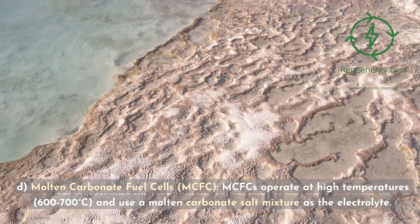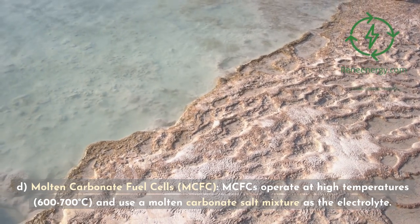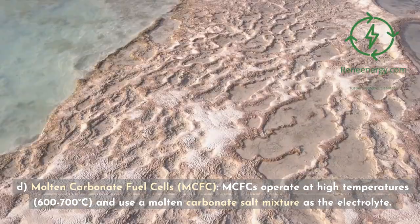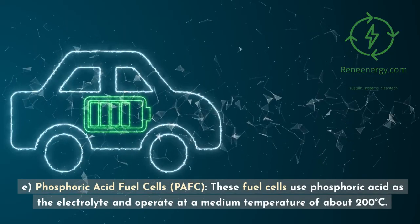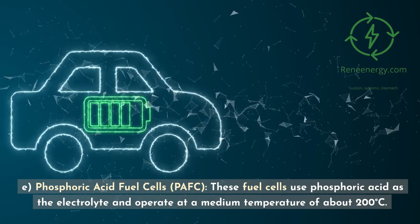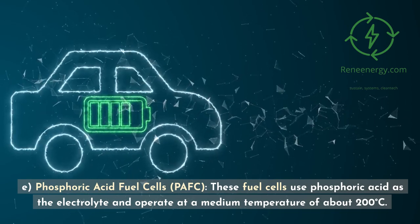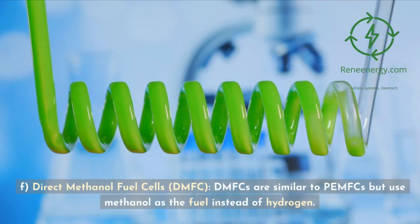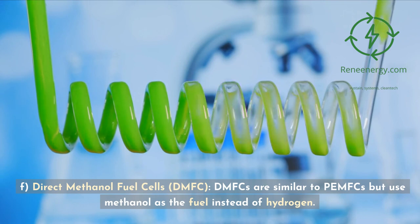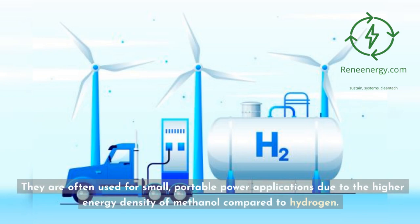Molten carbonate fuel cells (MCFC) operate at high temperatures of 600 to 700 degrees Celsius and use a molten carbonate salt mixture as the electrolyte. They are often used for stationary power generation due to their high efficiency. Phosphoric acid fuel cells (PAFC) use phosphoric acid as the electrolyte and operate at a medium temperature of about 200 degrees Celsius, often used for stationary power generation in buildings. Direct methanol fuel cells (DMFC) are similar to PEMFCs but use methanol as the fuel instead of hydrogen, often used for small, portable power applications due to the higher energy density of methanol.